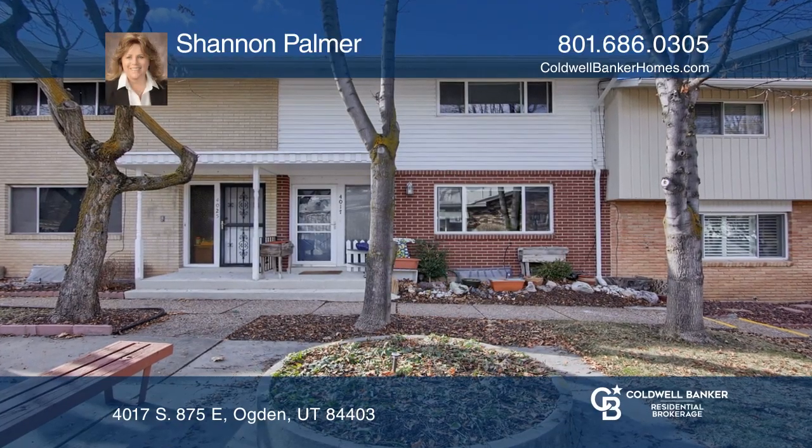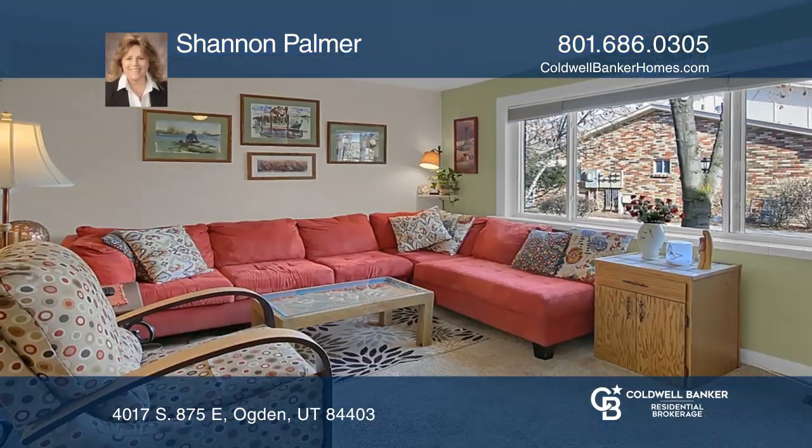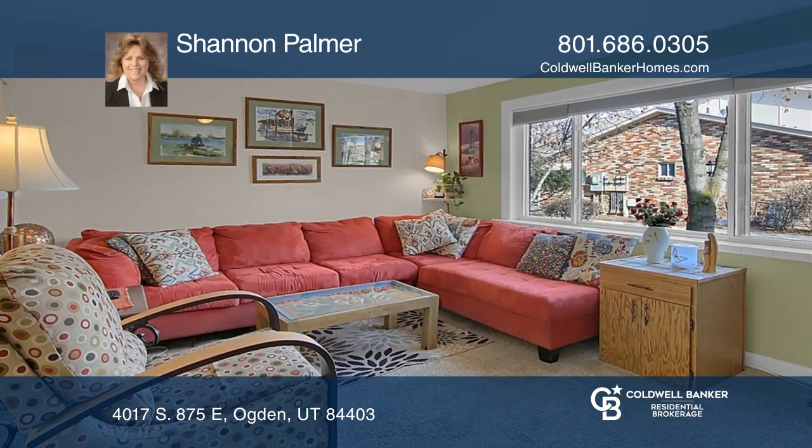This updated condo features newer kitchen cabinets, countertops, appliances, and sink fixtures.